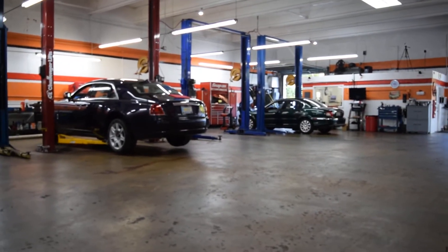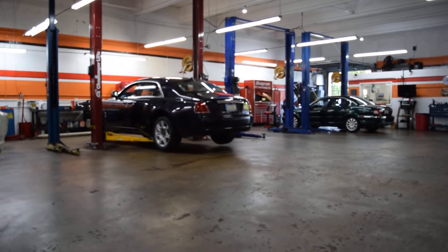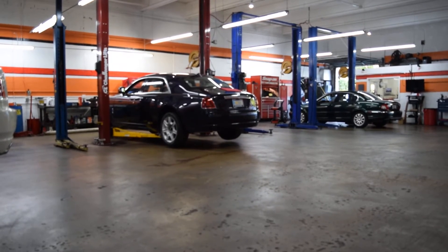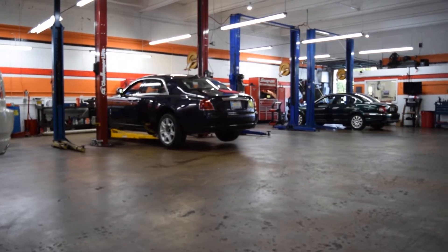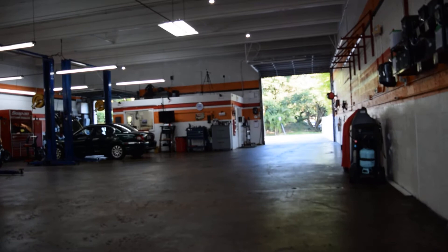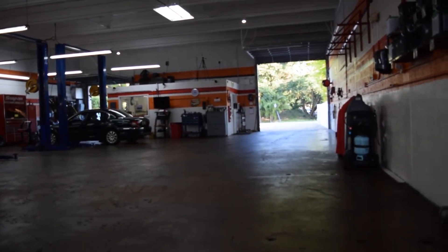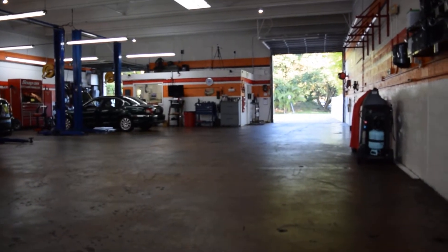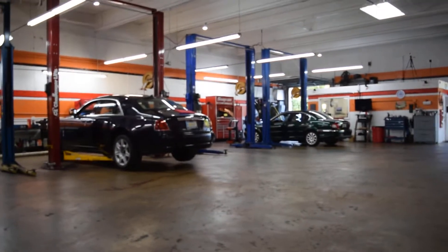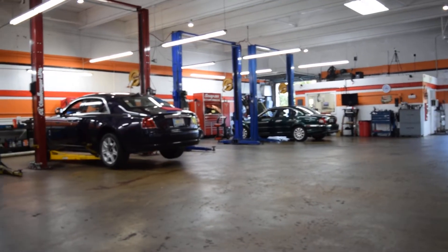Good morning YouTubers. We are doing a video of Hurricane Auto Garage. These guys are located at 6340 Manor Lane in Kendall, zip code 33143. They work on Rolls-Royce, Mercedes-Benz, and Jaguar.